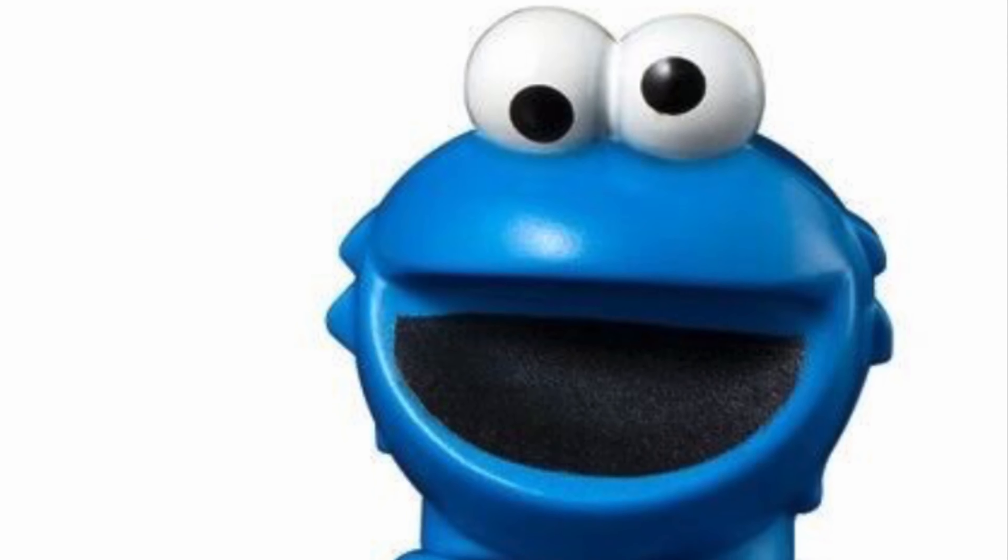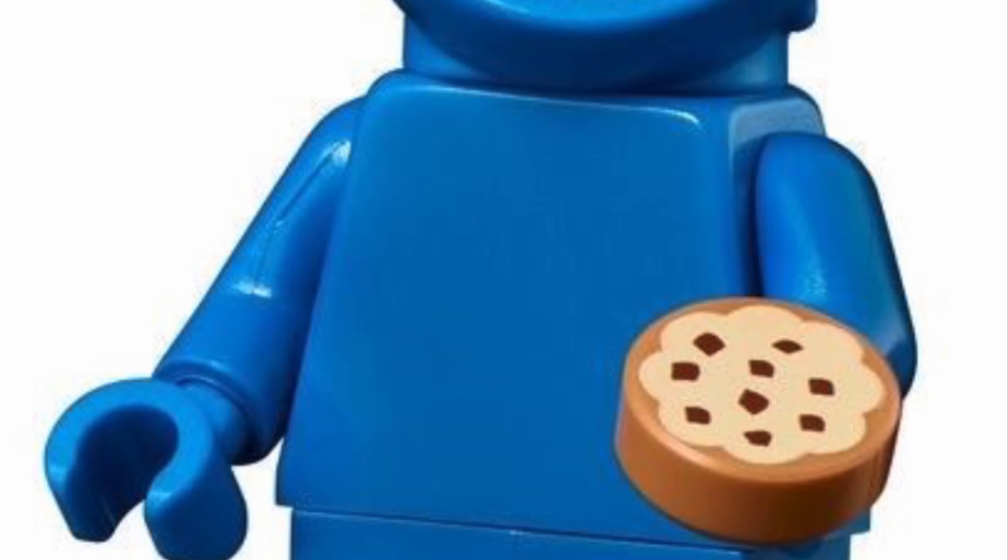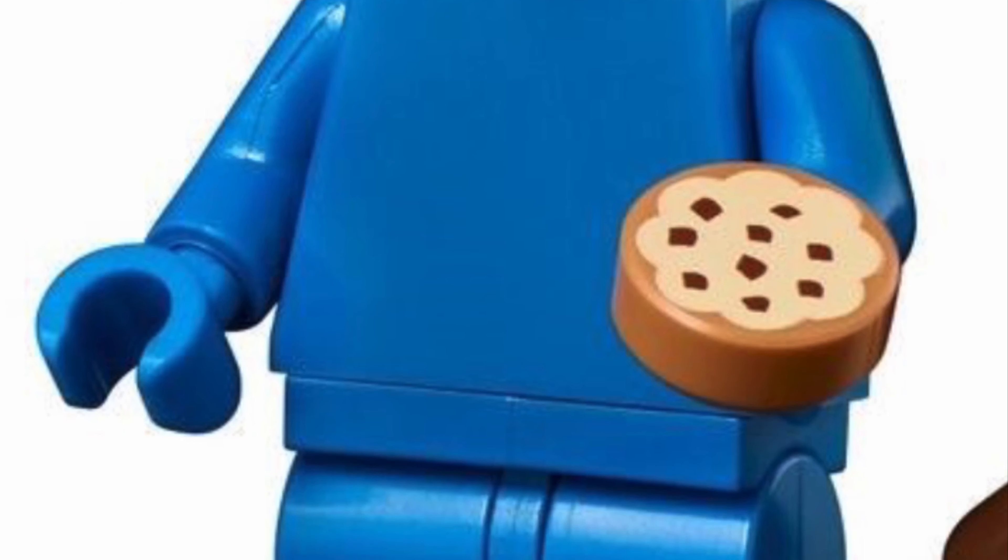I'm loving the next minifigure from the LEGO Ideas 123 Sesame Street set, and he is of course the Cookie Monster. I think his googly eyes are so funny and he has his famous cookie in his hand.